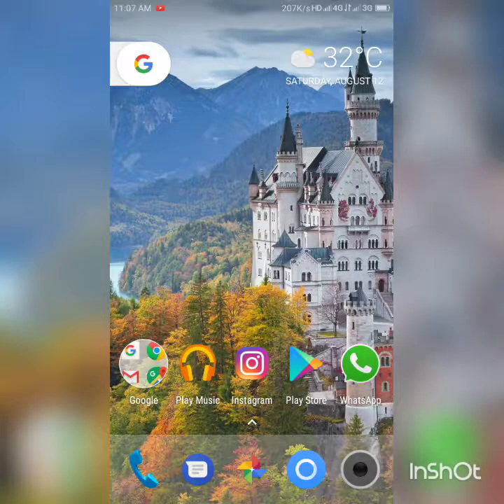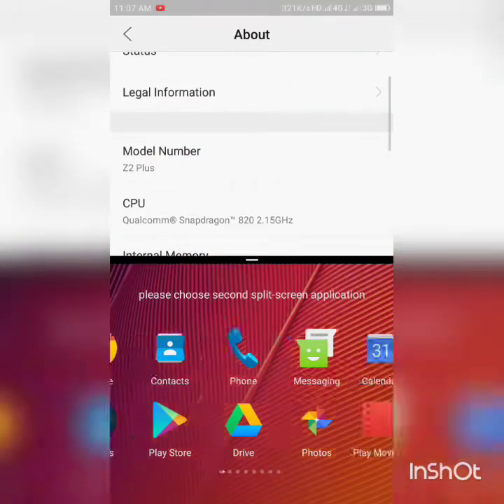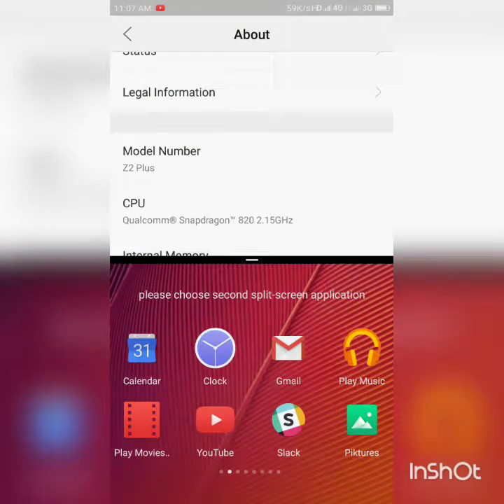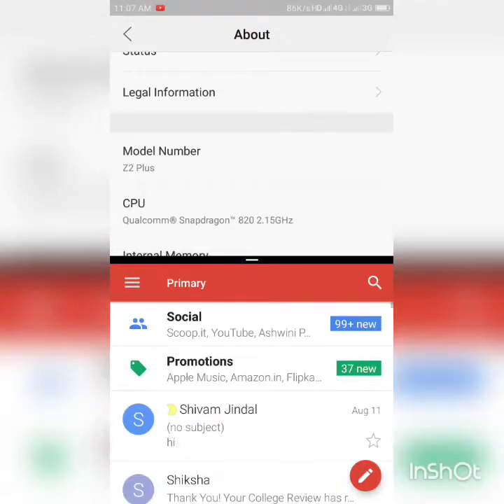Multi-window is available — you can push any app into multi-window and choose the other app from a section. It was a little sluggish there because I'm doing screen recording and there are some apps running in the background.